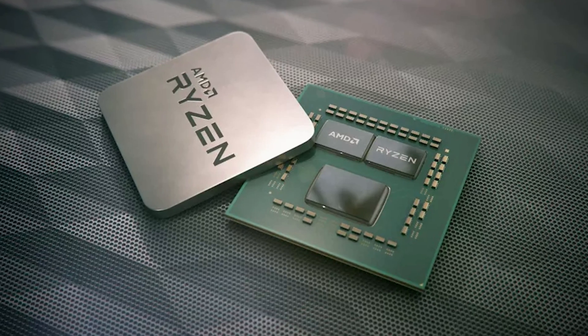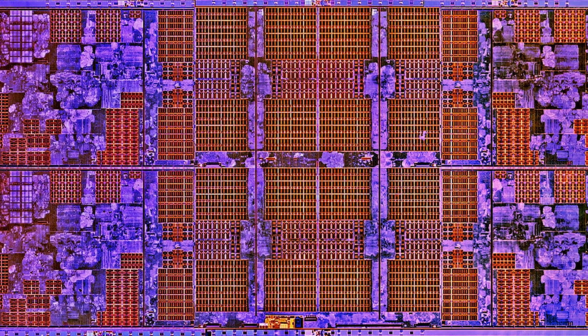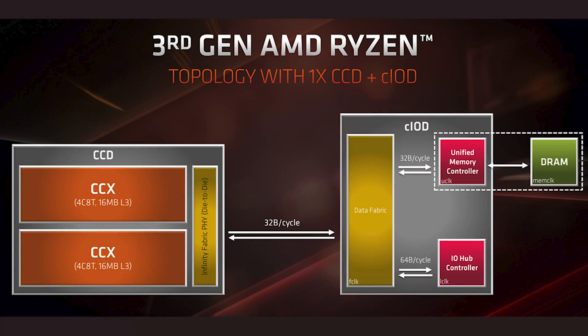Since AMD released their Zen CPU architecture in 2017, we've known that it's been highly sensitive to RAM speed. This comes down to the architecture of the chips themselves. Inside the processor there are several individual chips. The CPU cores themselves are on one or more chips called the core complex, and the cache memory is also on this same slice of silicon for fast access. Communication between this core complex and other core complexes and the outside world takes place via a separate IO die. This is known as infinity fabric.